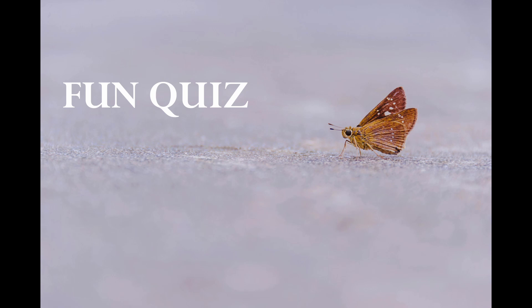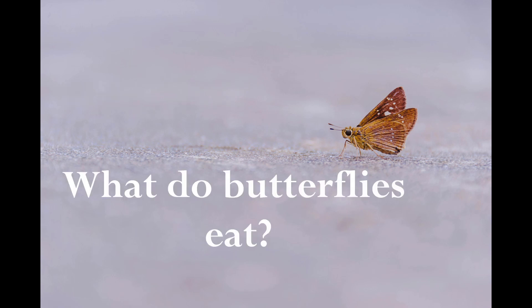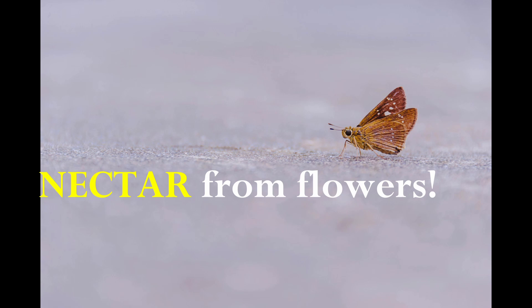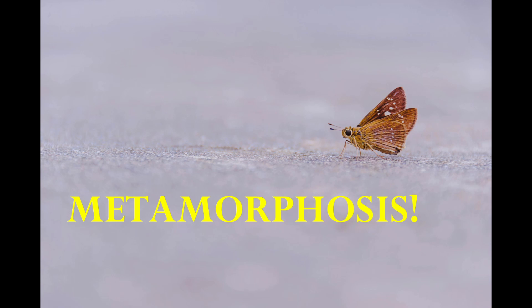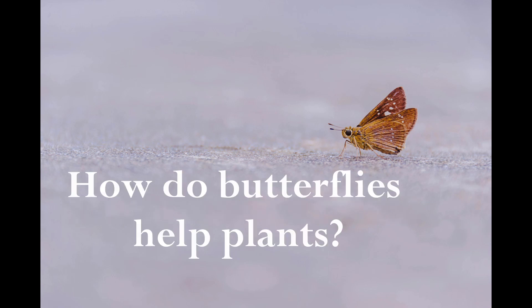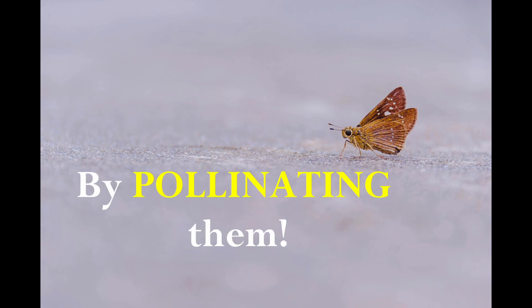Now, let's see how much you remember. I'll ask a question, and you try to answer before I tell you. What do butterflies eat? Nectar from flowers. What is the transformation process of a butterfly called? Metamorphosis. How do butterflies help plants? By pollinating them.